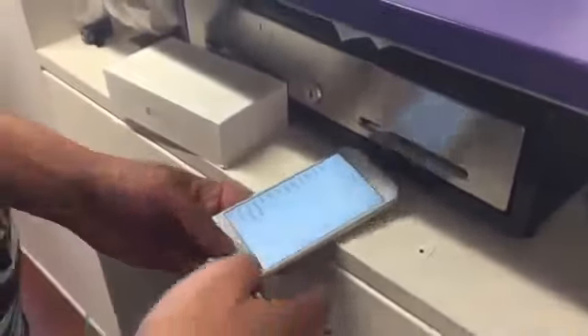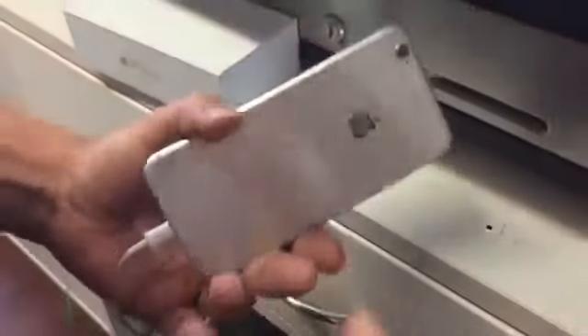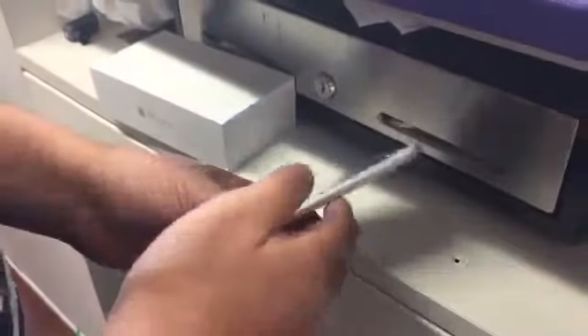What's going on everybody, thank you for watching JG Tech Blog. For today's video we have an iPhone 6 that is currently on Sprint — as you can see right here, this is a Sprint iPhone 6, brand new.